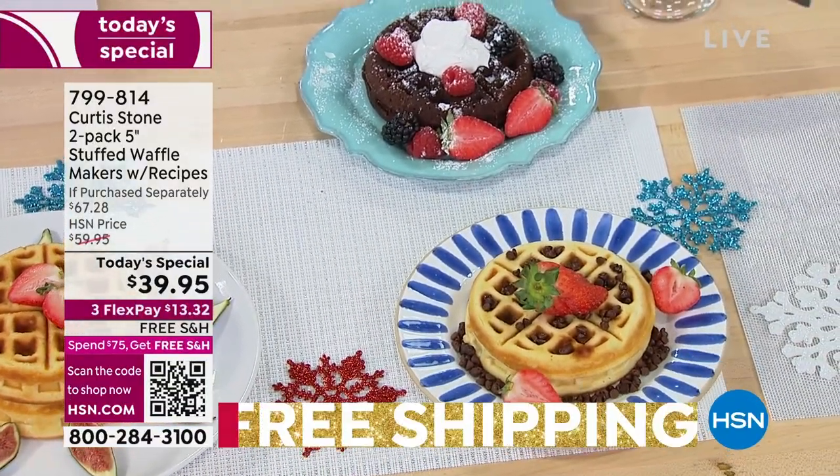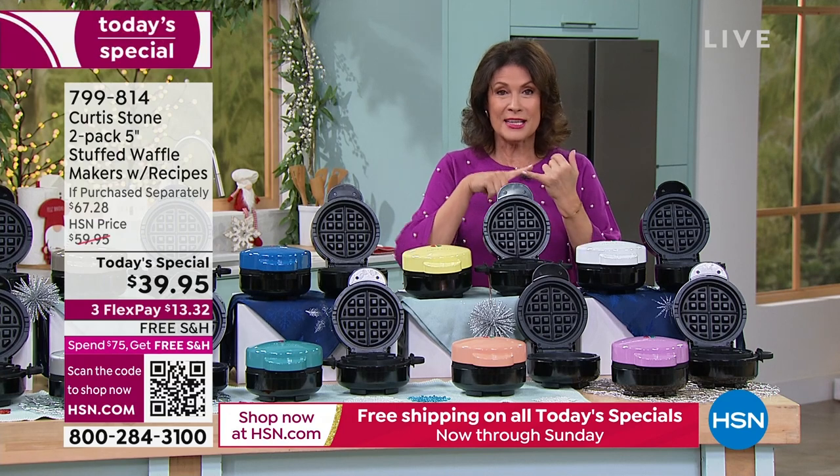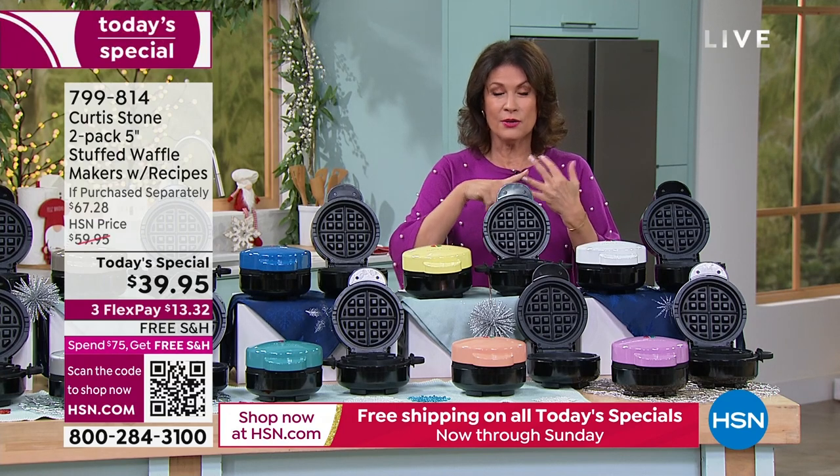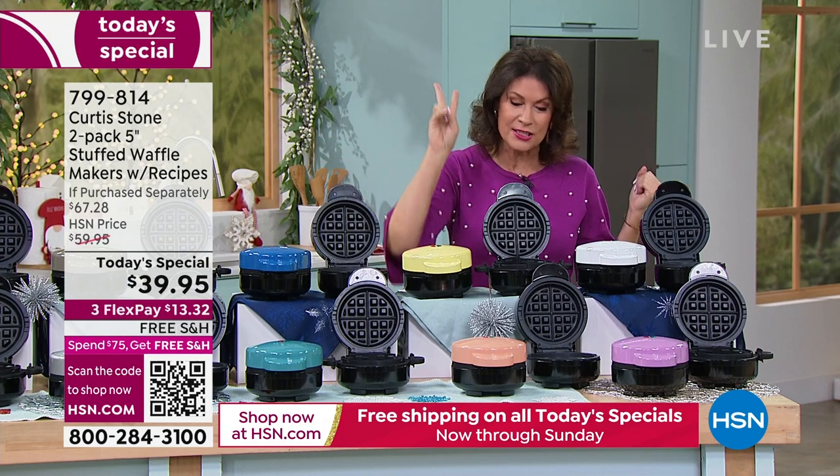But this is where everything changes now. These are not just waffle makers. These are waffles you can actually stuff. You can stuff it with jelly, you can stuff it with chicken. You can go sweet, you can go savory, you can go any which way you want to, but you get two of them.